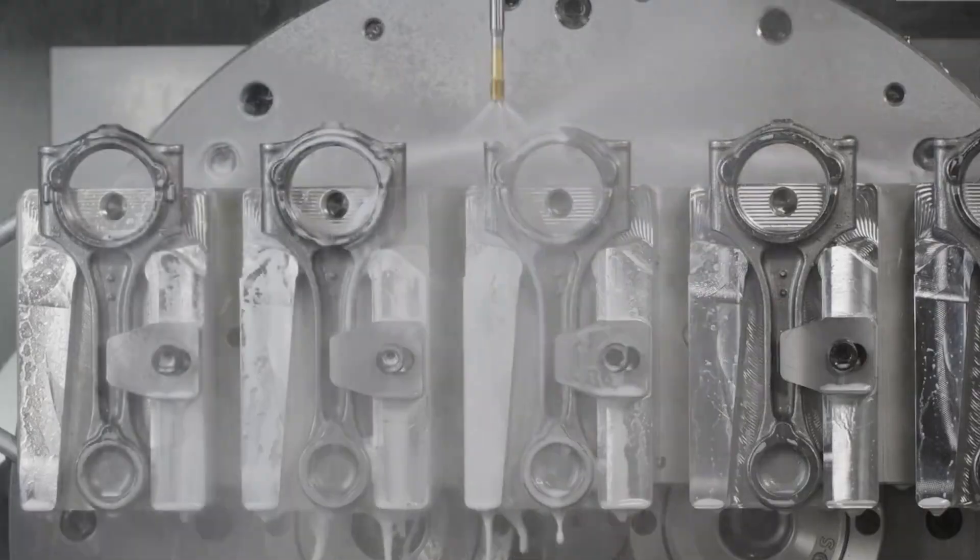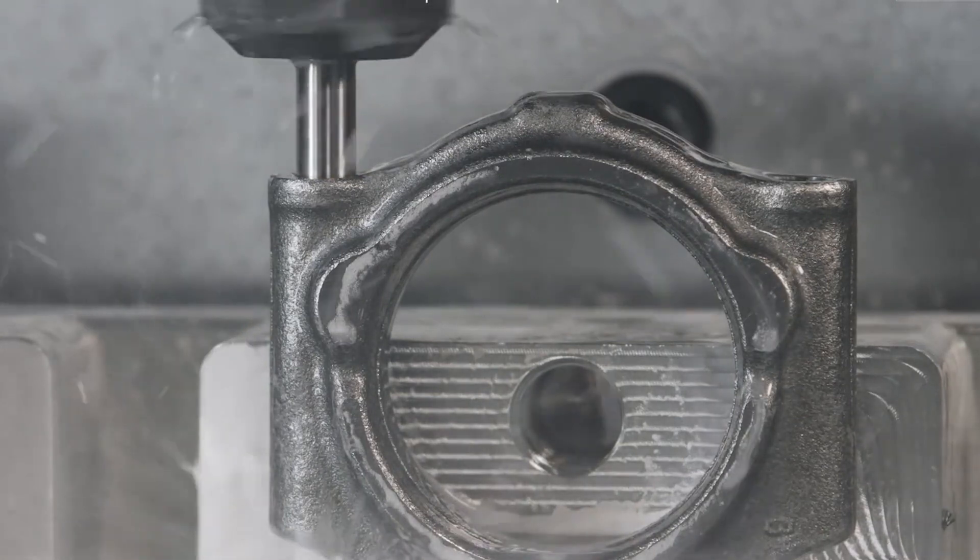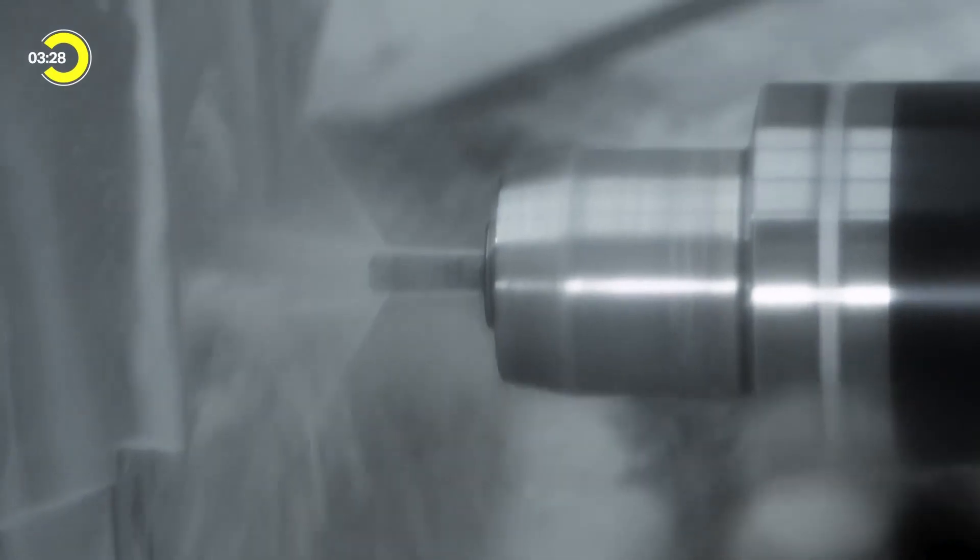Today we change a cutting tool because the machine tool says it's time to change the tool. What we actually want to do is turn that around and have the tool tell the machine: I'm done.